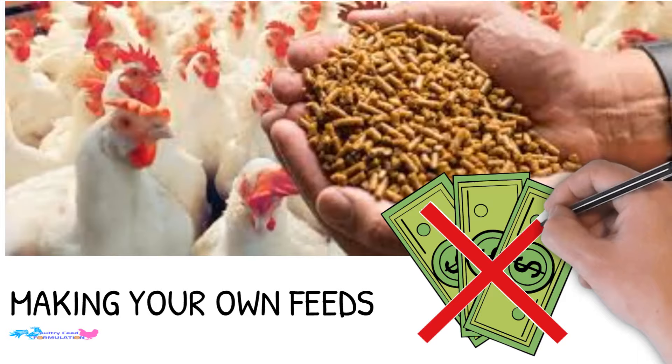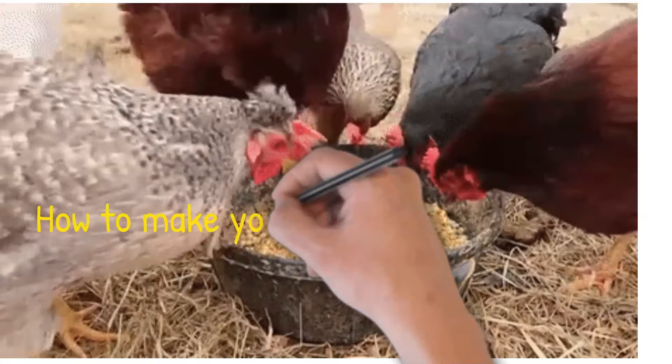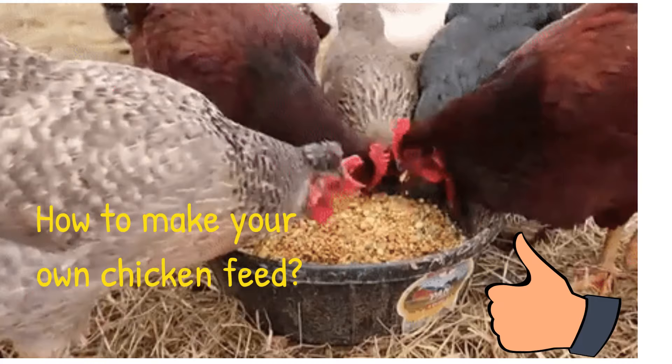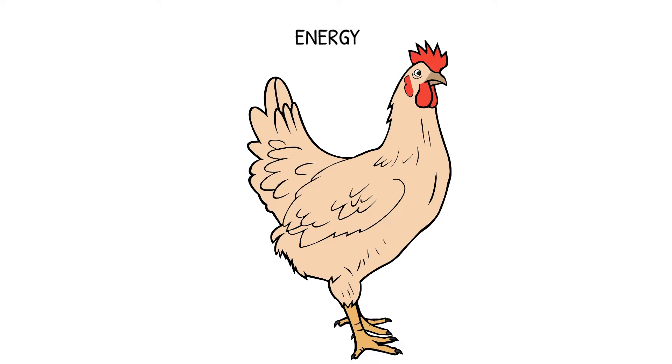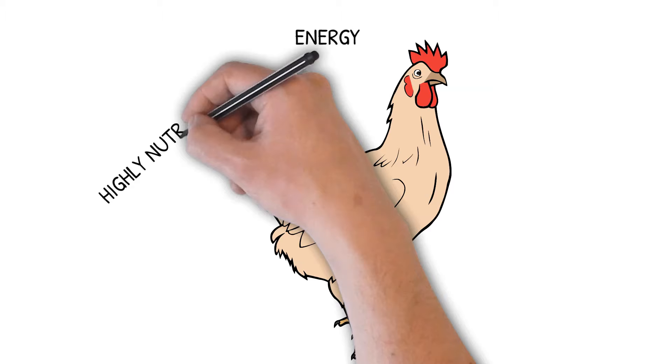In this video, I'm going to show you how to make your own chicken feed. Success in the poultry farming business mostly depends on feeding quality feed and a good feed formulation system. For proper growth, egg production, and good health, poultry birds require energy. In order to obtain the desired growth rate, you must purchase and provide highly nutritious poultry feed.